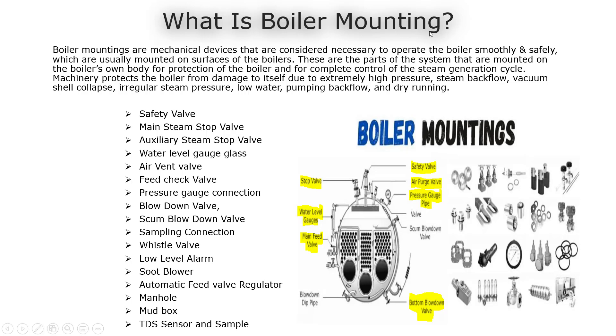Boiler mountings are mechanical devices that are considered necessary to operate the boiler smoothly and safely, which are usually mounted on the surfaces of the boilers. These are parts of the system that are mounted on the boiler's own body for protection of the boiler and for complete control of the steam generation cycle.